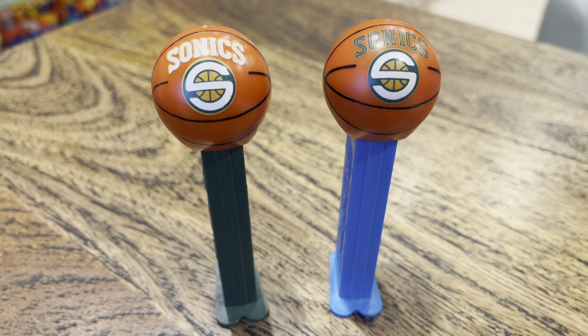Here we're looking at the Supersonics Pez Dispensers. This was a promo back in 2002. I believe you got this at the game, and I don't think I have the ticket that goes with it, but in any case, you got that at the game.